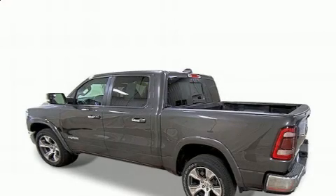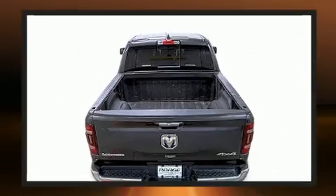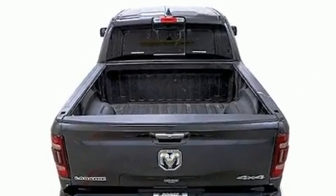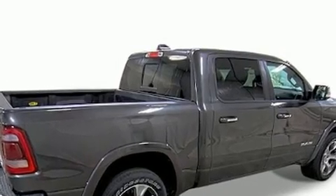With fewer than 35,000 miles on the odometer, this truck lines up eagerly against competing models, delivering the perfect blend of power, safety, and flair. It features an automatic transmission, four-wheel drive, and a powerful eight-cylinder engine.